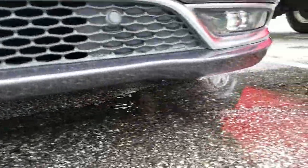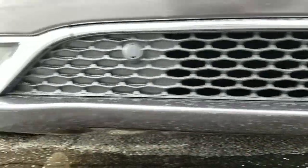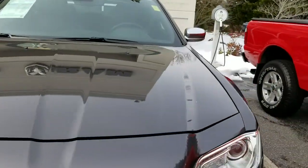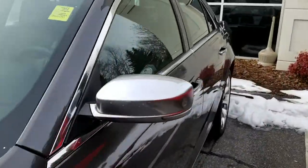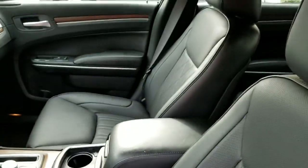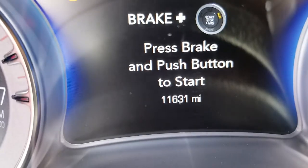I don't see any damage or anything underneath where the air dam and the spoiler are. As far as the interior, very similar — everything looks good on the interior of the car. This one is showing eleven thousand six hundred and thirty-one miles.